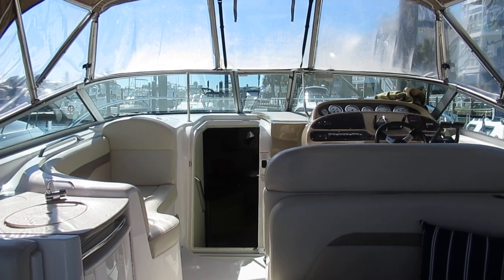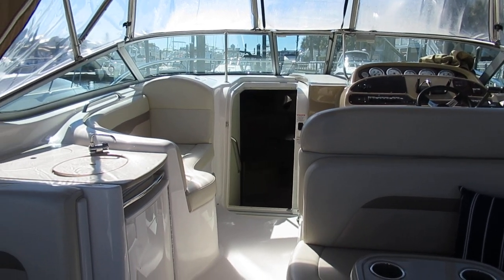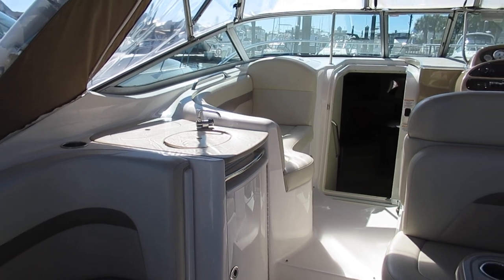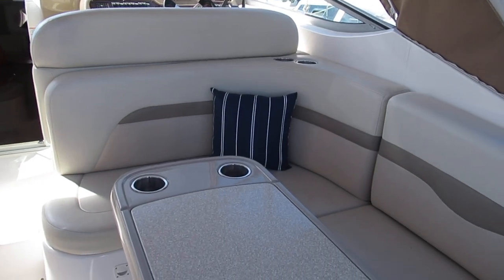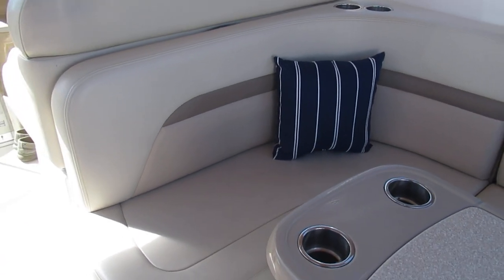The boat we are going to do a video tour of today is a 2004 Chaparral 33 Signature. The boat is located in Carolina Beach, North Carolina, and I hope that you'll be able to see through this video tour that this is truly an exceptionally clean boat.